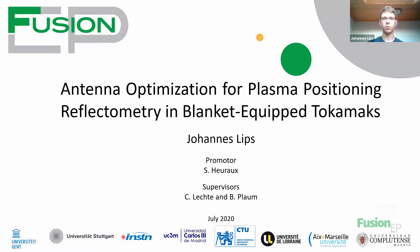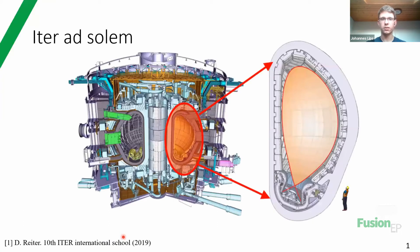And that is called Antenna Optimization for Plasma Positioning Reflectometry in Blanket-Equipped Tokamaks. I'd like to start with this figure - a visualization of ITER, the planned very large tokamak in the south of France, which is to prove that fusion is a viable option for electricity provision in the future.